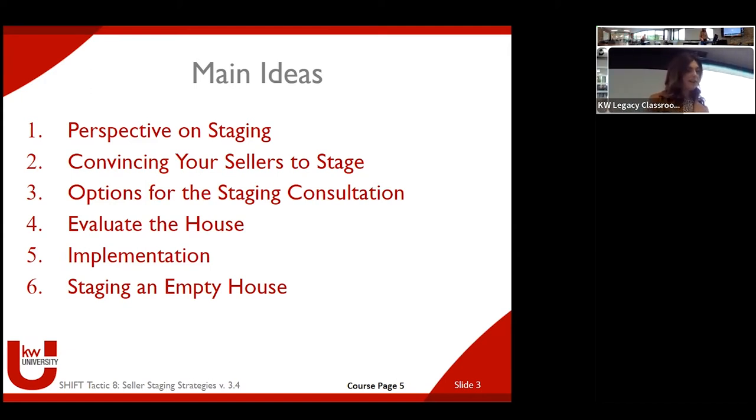So that's a little bit of why. We're going to talk about how you as agents may feel very comfortable with staging — you get it — but we also have to convince our sellers. So we're going to talk about that a little bit.